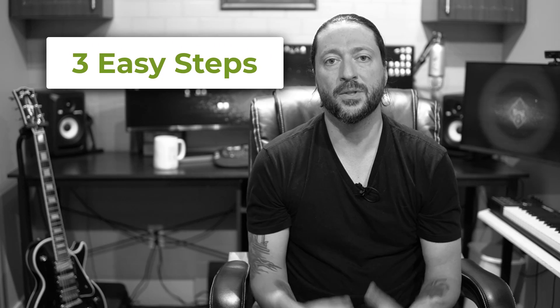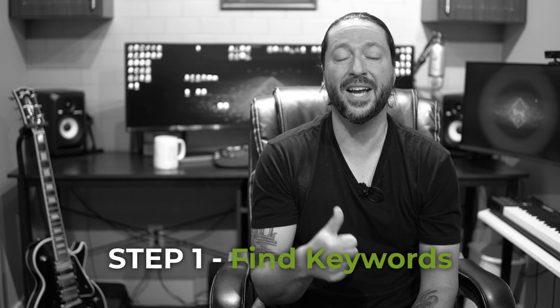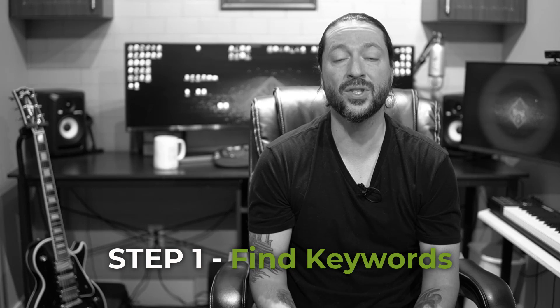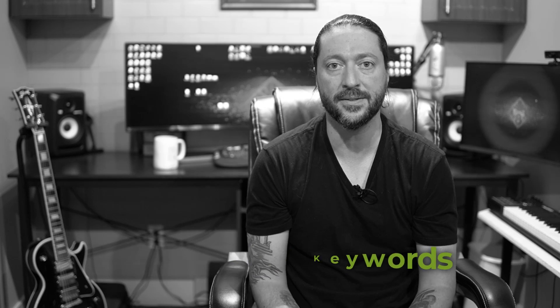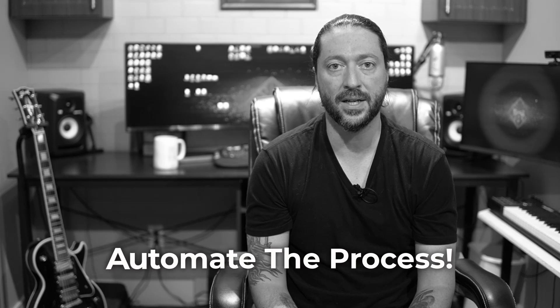So here's the three easy steps of keyword cloud optimization. First, you have to find the high traffic and high value keywords that you should be targeting across all the pages of your websites. Most people actually miss out on a lot of these keywords simply because they just don't know how to find those keywords. I'm going to show you how to automate that process.